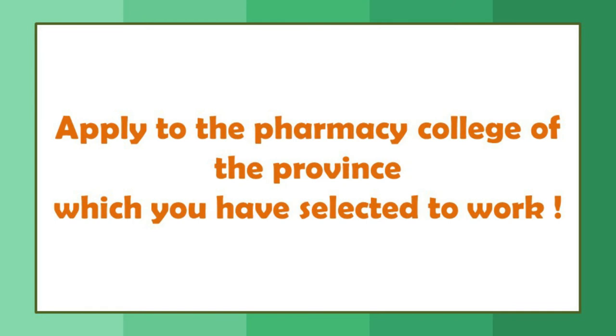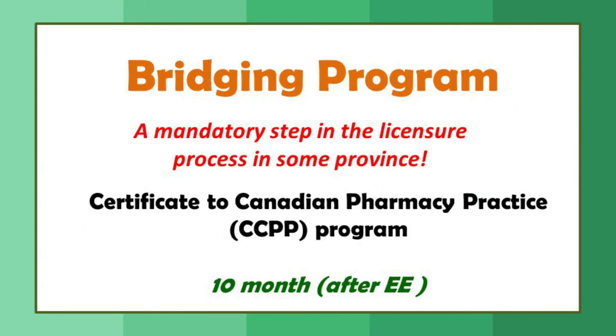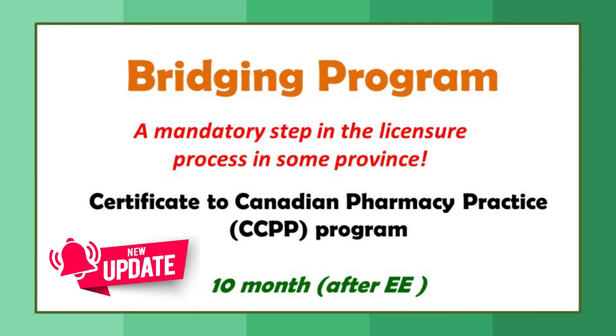Once you have selected a province, you apply to the pharmacy college of that province. The application process requires a language proficiency proof — an IELTS or TOEFL score within the past two years. You will also need to attend a bridging program. Most provinces, including Alberta, require a mandatory bridging program as part of the licensure process. The program is called the Certificate in Canadian Pharmacy Practice, and it is a 10-month program. You can attend this after your evaluating exam while also preparing for your qualifying exam.